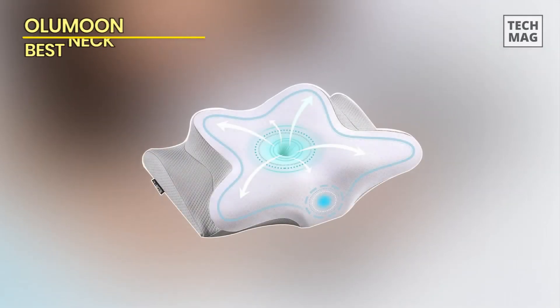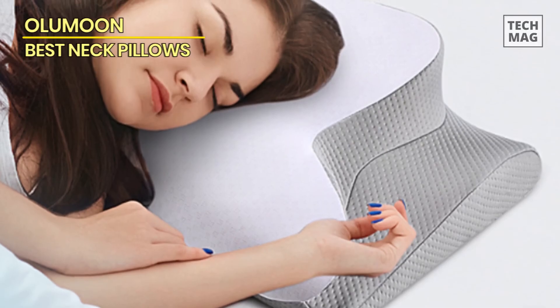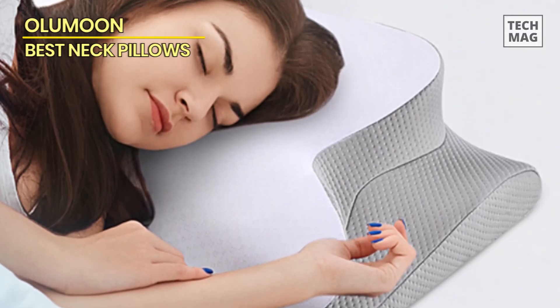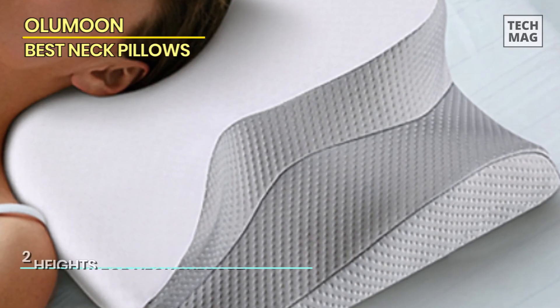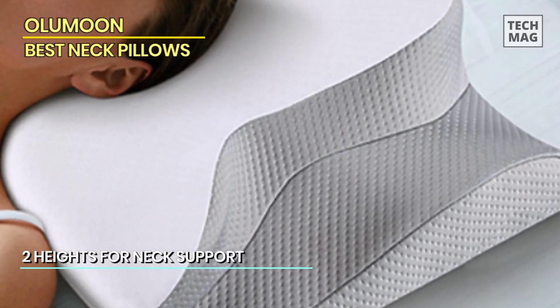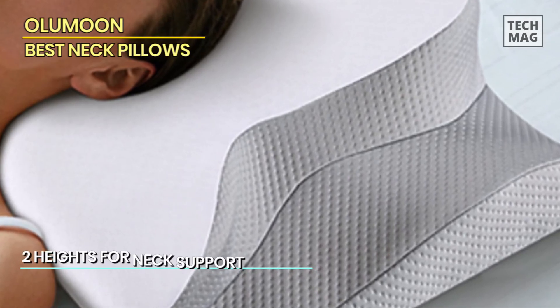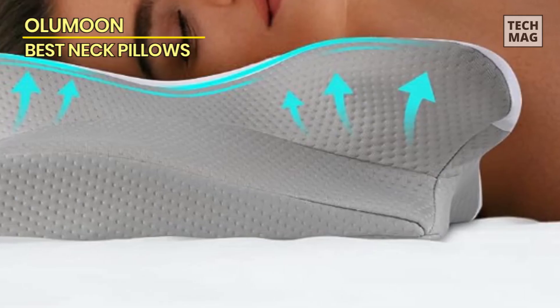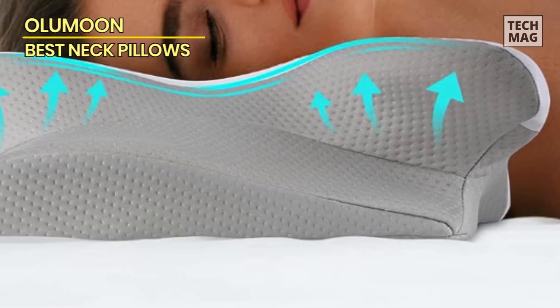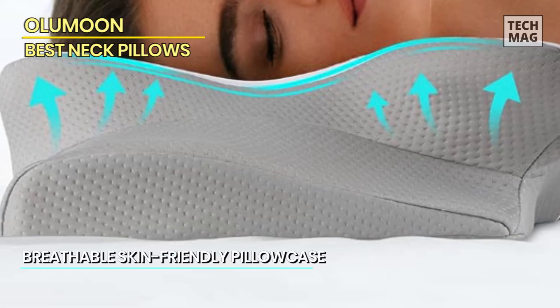Alu Moon. What sets this neck pillow apart is its unique butterfly design. Crafted with specific grooves, this design enables your arms to find a comfortable resting place under the pillow. This feature is particularly beneficial for side sleepers, as it promotes a more relaxed and soothing slumber. The removable and washable pillowcase adds an extra layer of convenience, keeping your sleep environment fresh and hygienic.